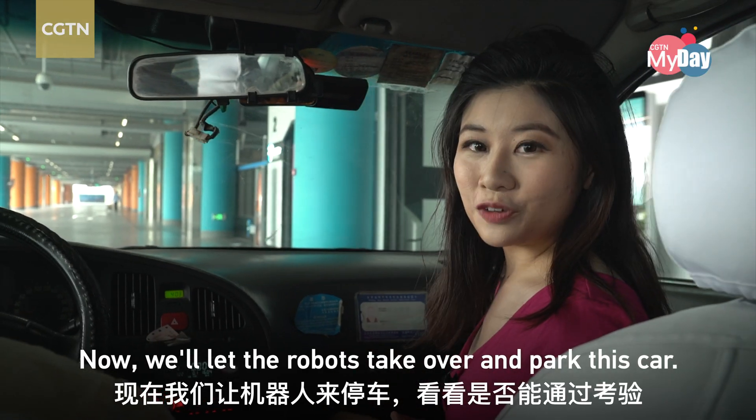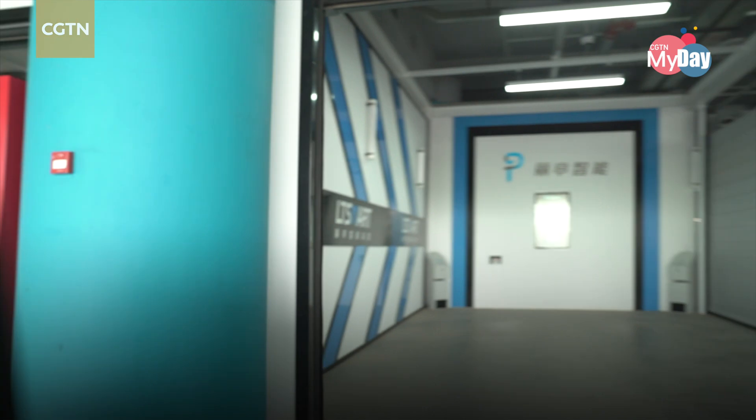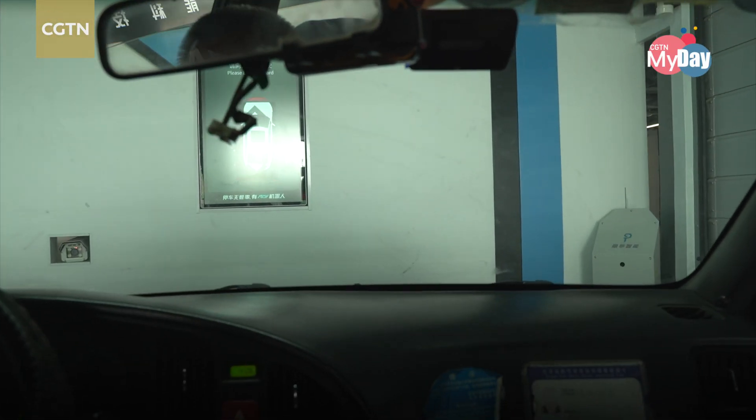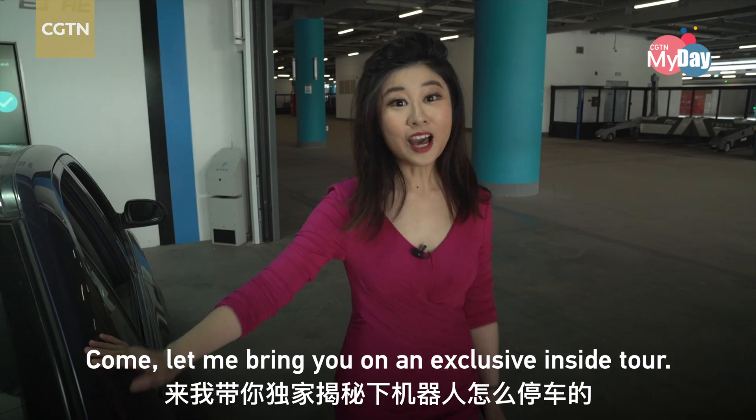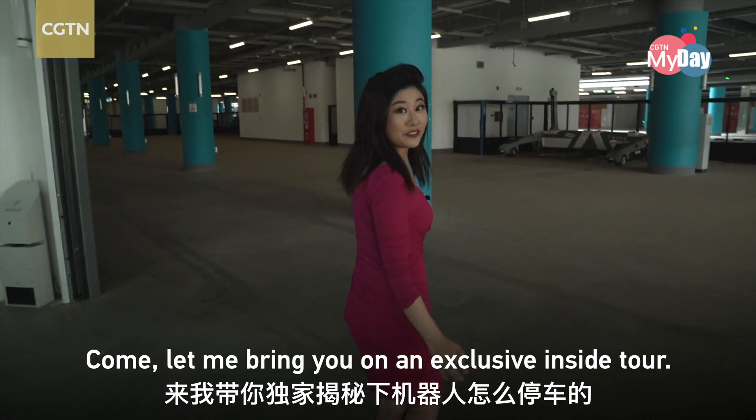Now we'll let the robots take over and park this car. Come, let me bring you to an exclusive inside tour.